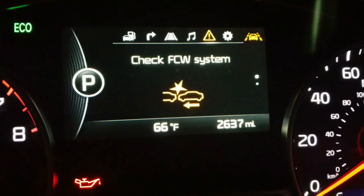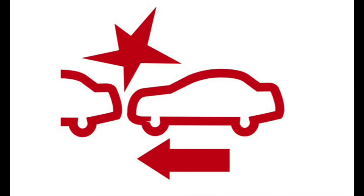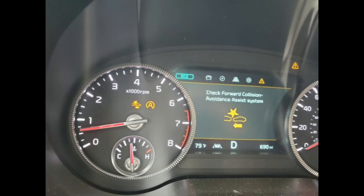Forward Collision Warning Indicator. While a small light on the dashboard usually indicates that the parking brake is engaged or there is a problem with the braking system, another brake warning light requires immediate action. The forward collision warning system of the vehicle is activated when the vehicle is closing in on the car in front too quickly.